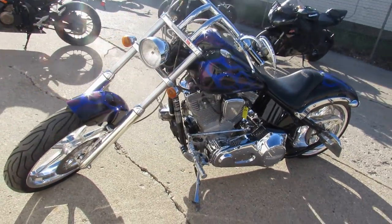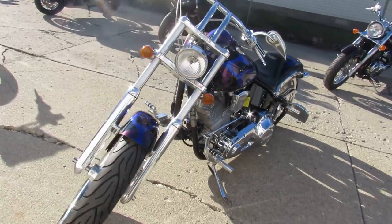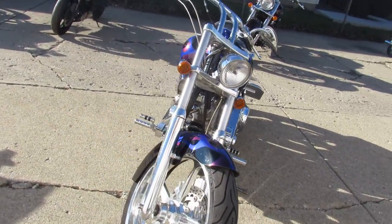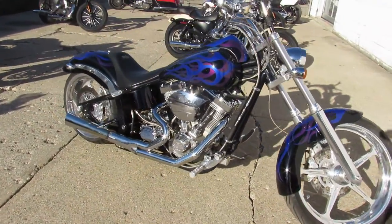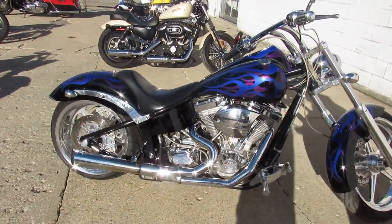It's got the S&S motor, which everybody knows runs strong. It's got the Kirker exhaust and it sounds fantastic on this big bore chopper. The paint is in great shape — black paint with blue and purple flames.